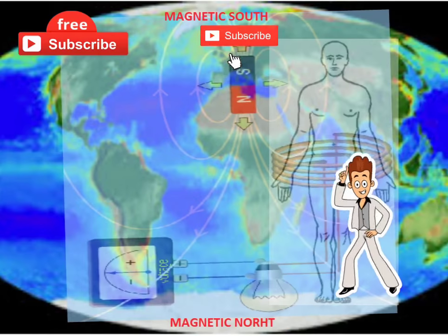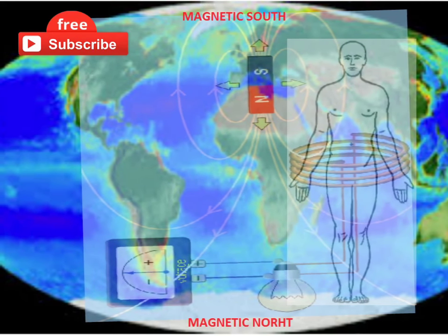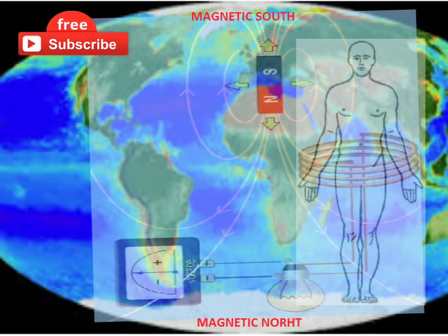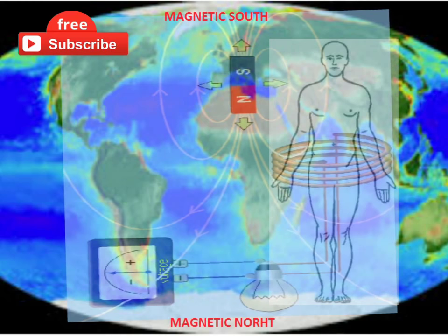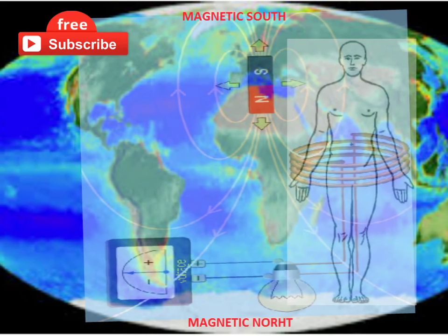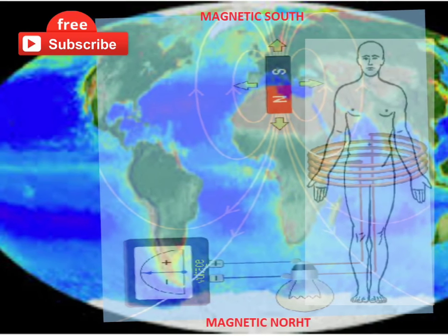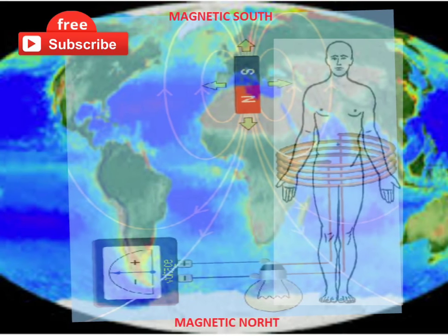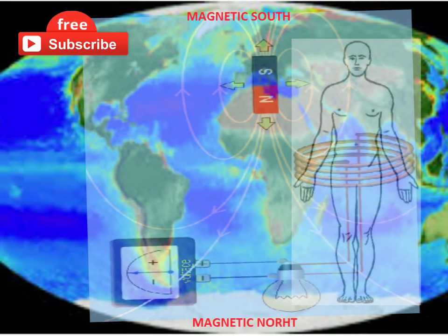Let's take a condition: we are sleeping with our head facing north. In this position, the currents in the body will flow from north to south — that is, from legs to head — and electrons will flow from head to legs, blocking the return path to the brain from the full body. This is very much harmful, as feedback currents must come to the brain.